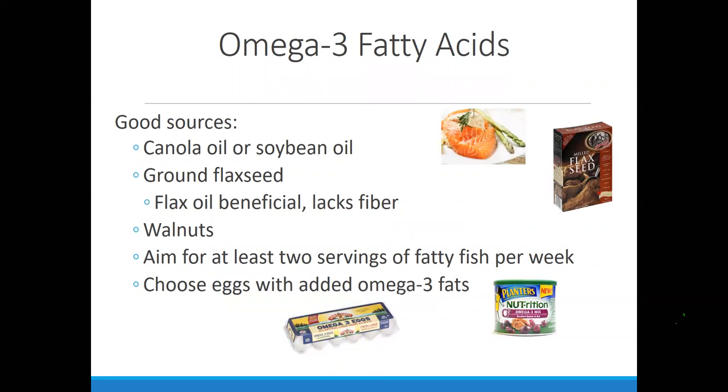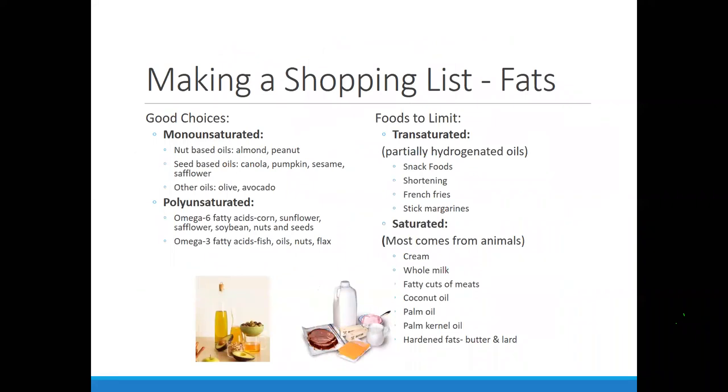We've talked about omega-3s. This is a list of some healthy omega-3 sources if you're not a big fish eater and want to include more in your diet — which is always excellent to do. The shopping list for fats breaks down saturated versus unsaturated fats and gives you a list of what each would include.